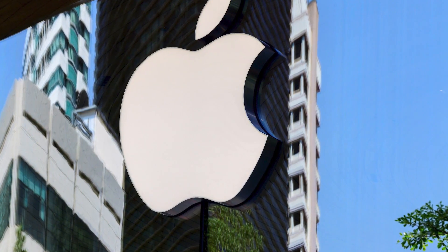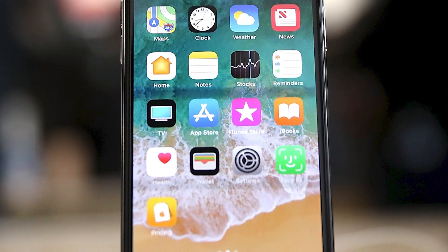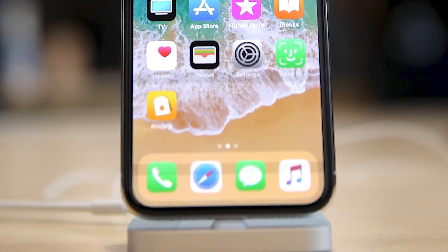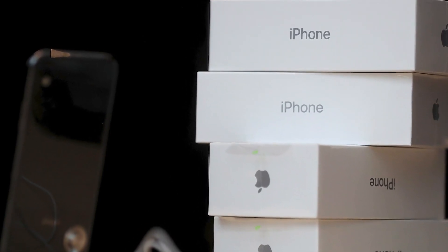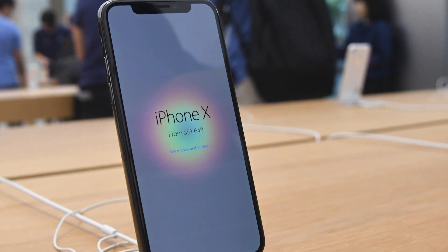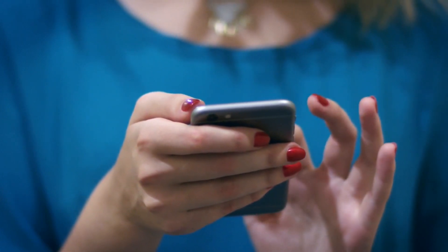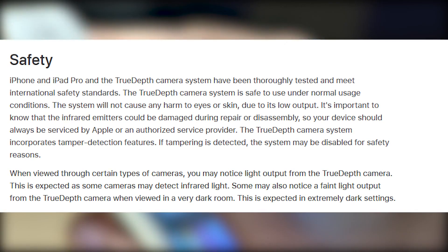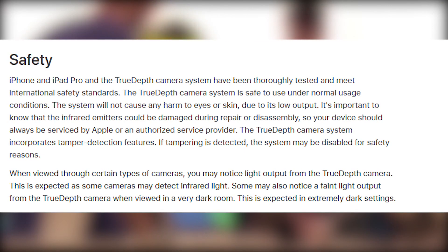Apple responded to this saying nope, not spying on you or taking invisible photos. The company says on its website this is a feature they're using to control Face ID. They say it's a special bionic chip in the X models and iPad Pro models. Apple says in order to detect your face, it actually projects 30,000 infrared dots. You can see this happening in certain types of cameras, particularly infrared ones, like in the TikTok video or even in very dark settings.